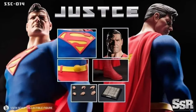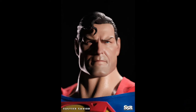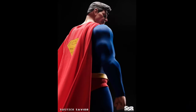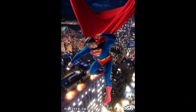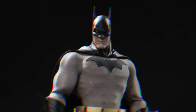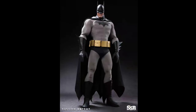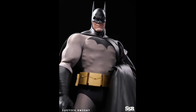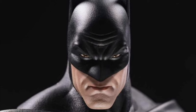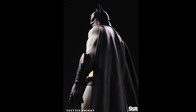SSR has the SSC-014 Justice Savior, Quarter 1 of 2025, at $158 — an Alex Ross-style Superman with extra hands and possibly a magnetic stand. They also have the SSC-013 Justice Knight, Quarter 1 of 2025, also $158 — an Alex Ross-style Batman with extra hands, a batarang, night-vision-style goggles, and a possible magnetic stand. Both figures look amazing and capture Alex Ross's style perfectly. Hilariously, he drew himself into every character.